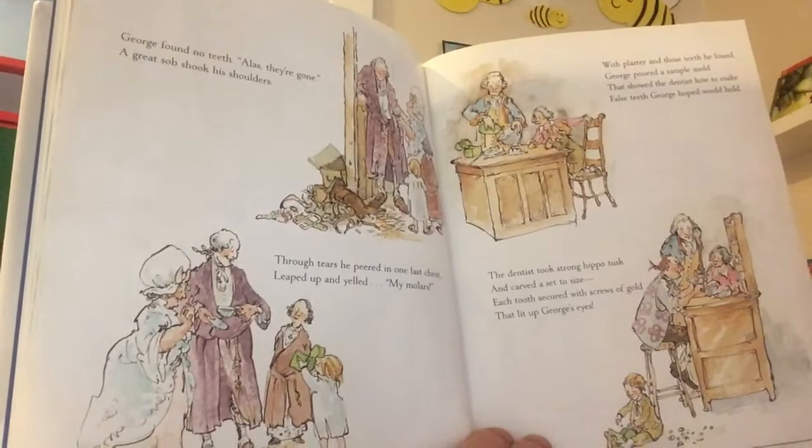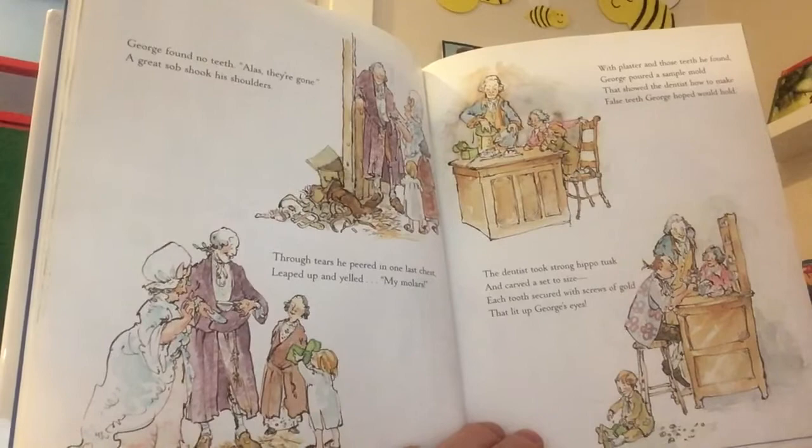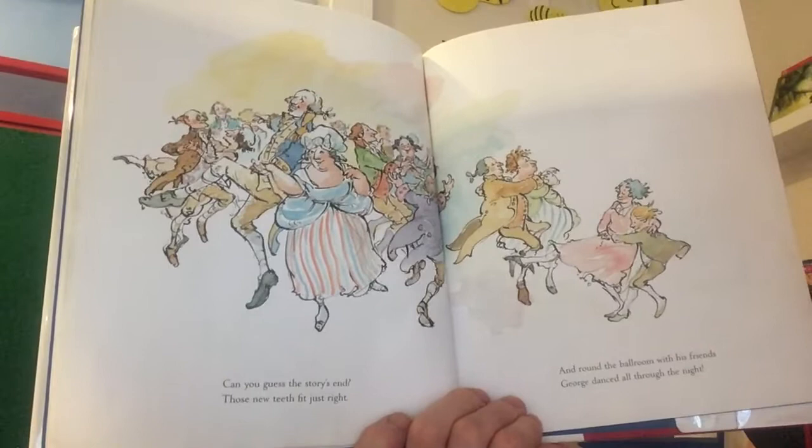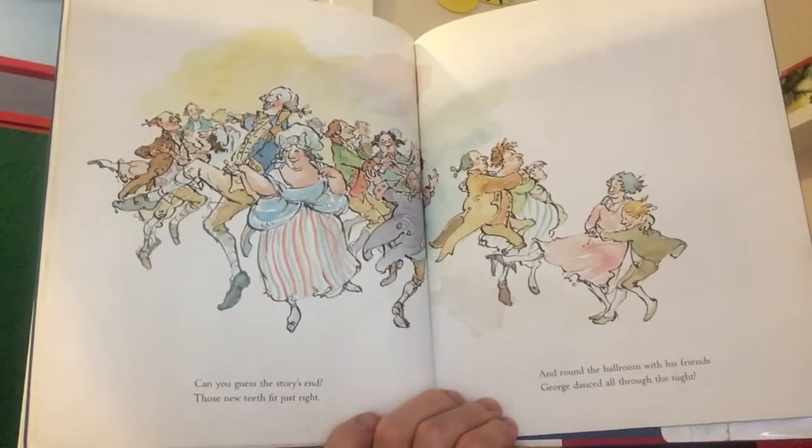'The dentist took strong hippo tusk and carved a set to size, each tooth secured with screws of gold that lit up George's eyes. Can you guess the story's end? Those new teeth fit just right. And round the ballroom with his friends George danced all through the night.' Are you remembering he liked to dance, right? The end.